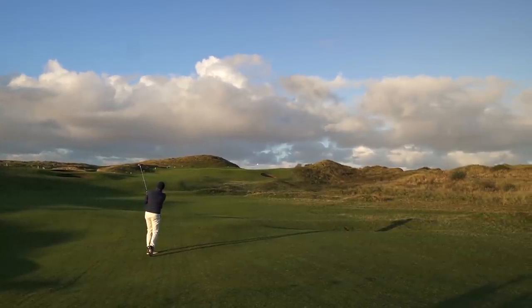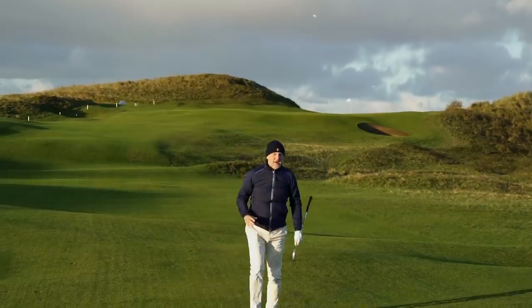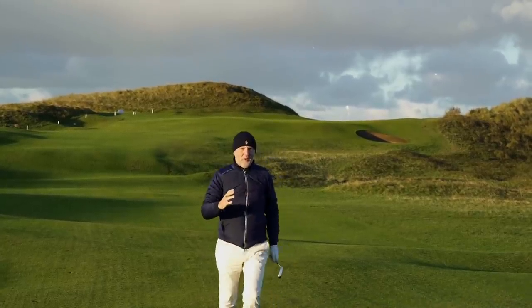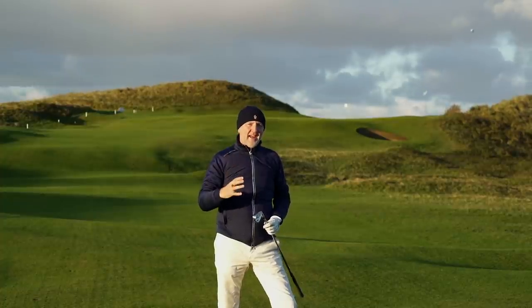The ball is just drifting to the left — the wind's got it. Get up, get up! Made the green, drifted a little bit to the left. It's a tough old morning here at Wallacee Golf Club. In at number four is an iron.